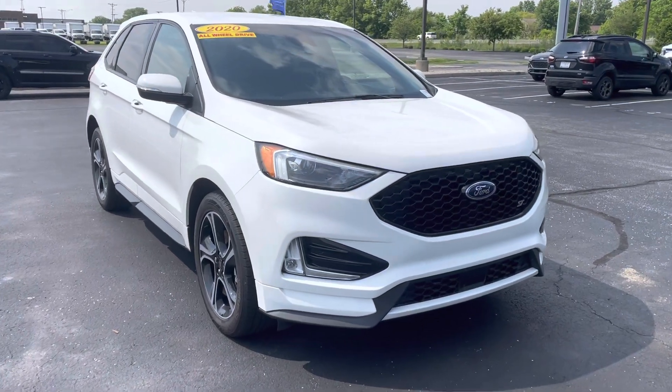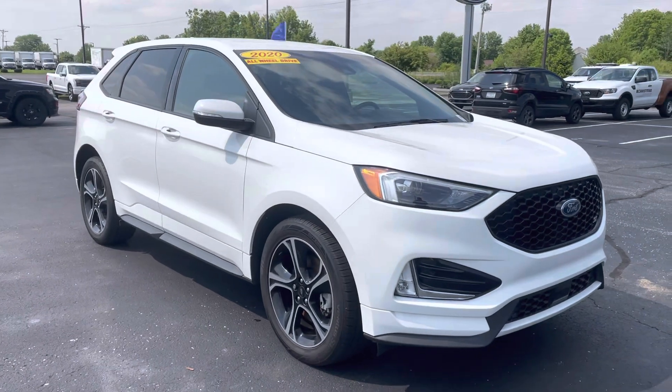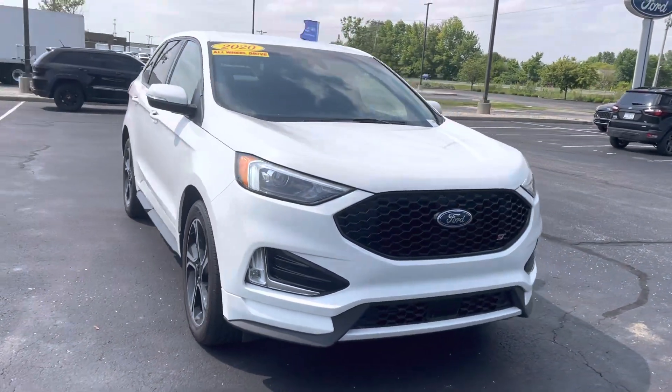Hey Tim, this is JB with Bill Estes Ford. This is the 2020 Ford Edge ST that you expressed some interest in online. Wanted to give you a quick walk-around tour of the vehicle to show you it's here.